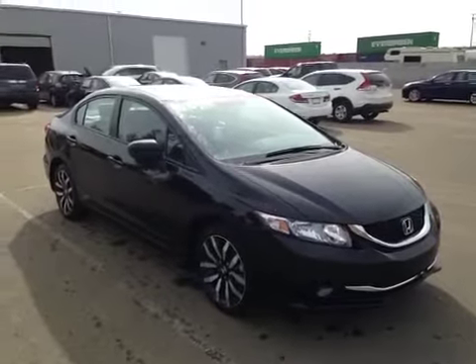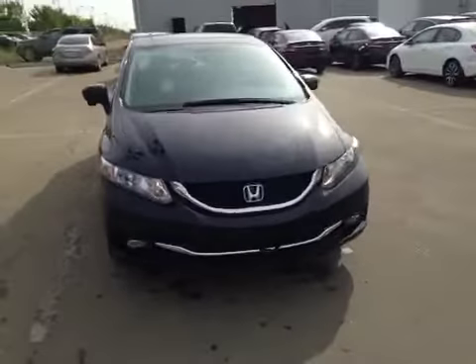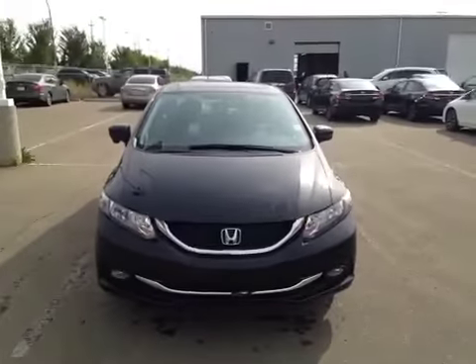This is the Alberta Honda on the corner of 97th Street and 127th Street. We're proud to show you this 2014 Honda Civic in crystal black pearl.